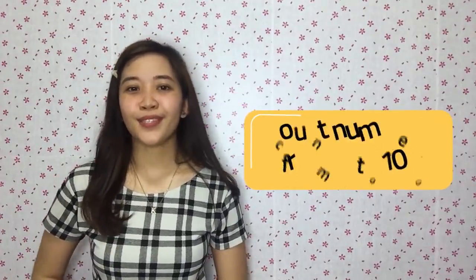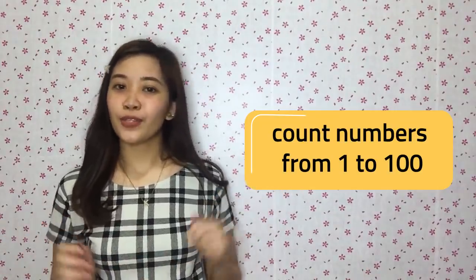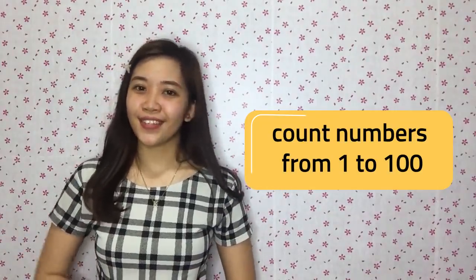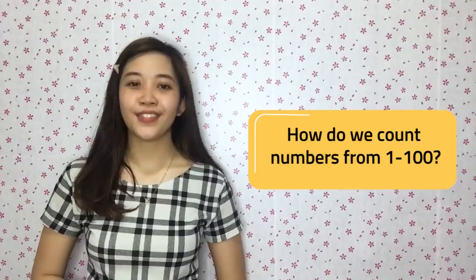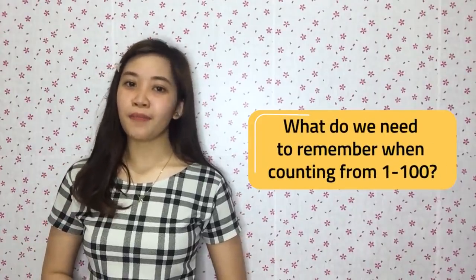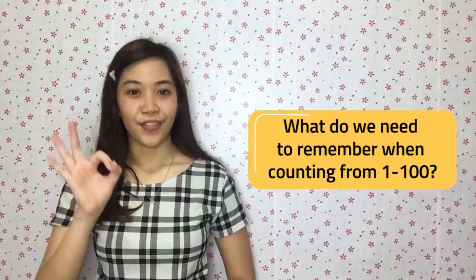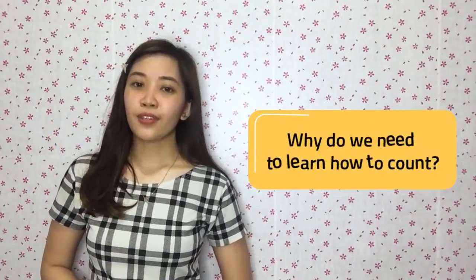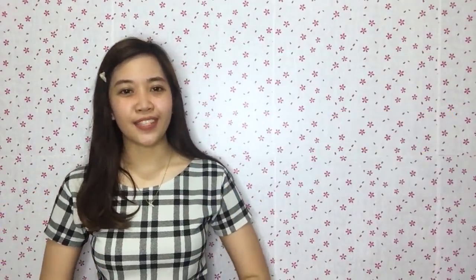Today we're going to count numbers from 1 to 100. As we count all the way to 100, we will answer these three questions. First, how do we count numbers from 1 to 100? Second, what do we need to remember when counting numbers from 1 to 100? And third, why do we need to learn how to count? I know you're all excited, so let's now jump into our lesson.